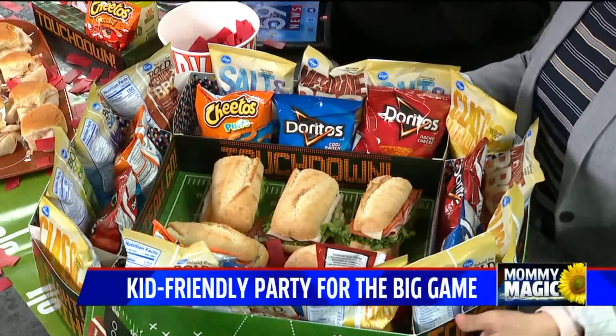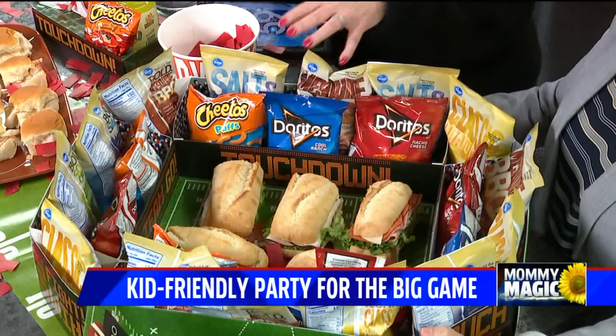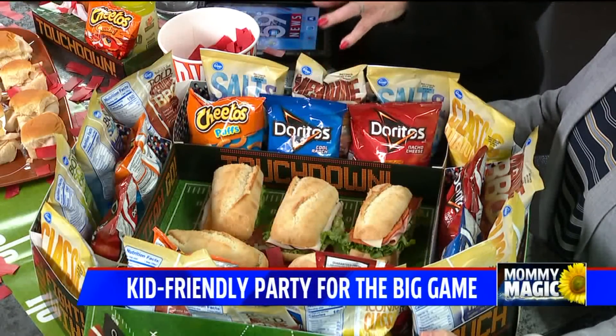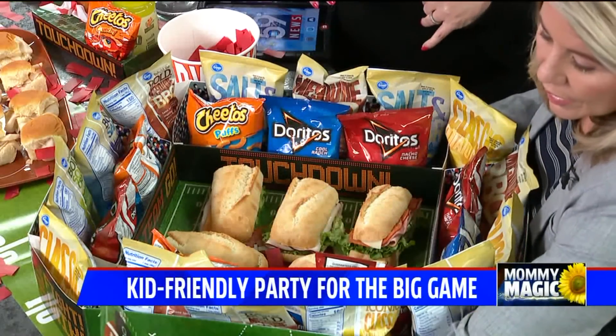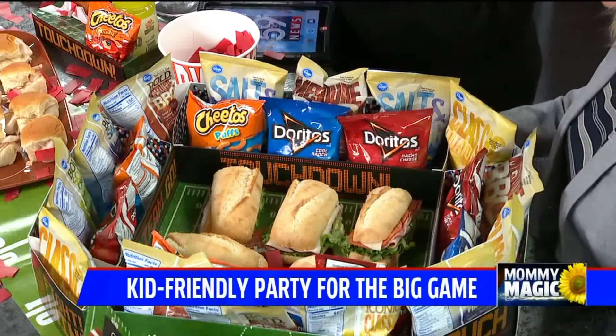My seventh grader was a huge help putting this together. I love this because it makes your table fun and keeps everything on theme. Do some sub sandwiches inside, cut them up — again, everything is grab and go for the big game. Make it easy and fun and don't stress over it. It's all about your friends and having a good time.